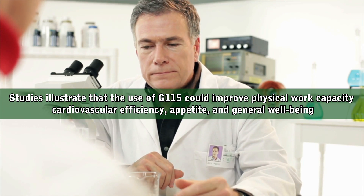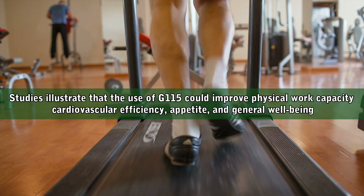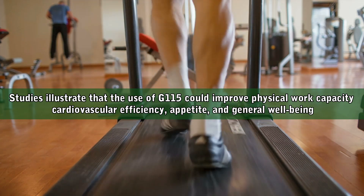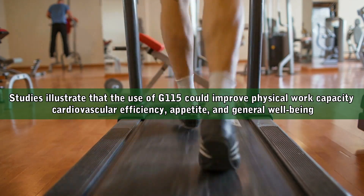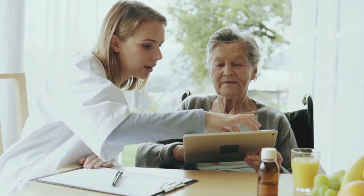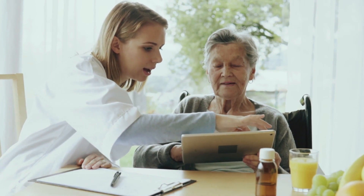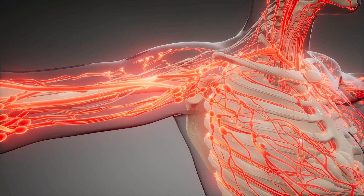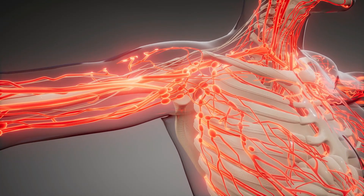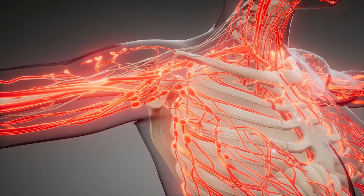These studies illustrate that the use of G115 could improve physical work capacity, cardiovascular efficiency, appetite, and general well-being. Specifically, a longitudinal study found the ability of G115 to alleviate anxiety and obsessive compulsive symptoms in a cohort among patients aged 50 or over. Many clinical trials in the review study support the health benefits of G115 in improving metabolic activity, especially focusing on blood glucose and lipid levels.